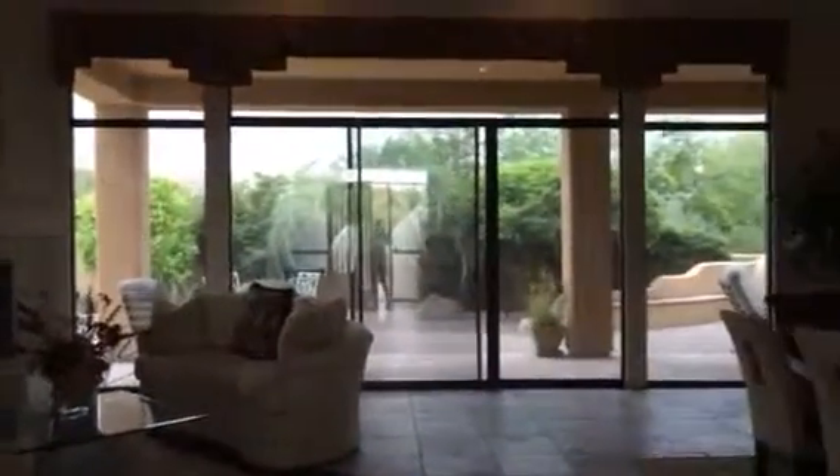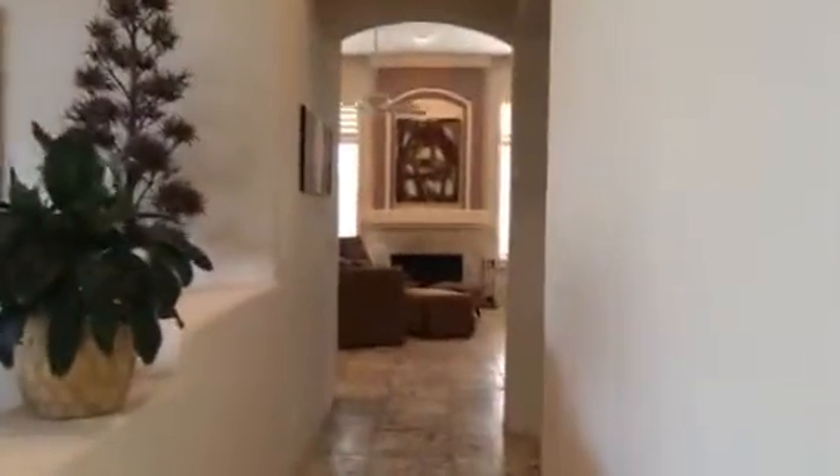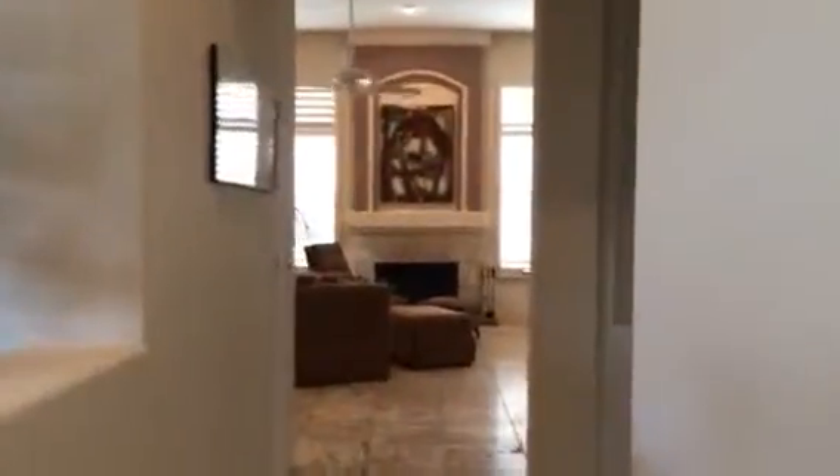This is the living area right here. Dining area. Down the hallway here, you have a little mini bar. This is the family room. And over here is the laundry with the entrance to a three-car garage.